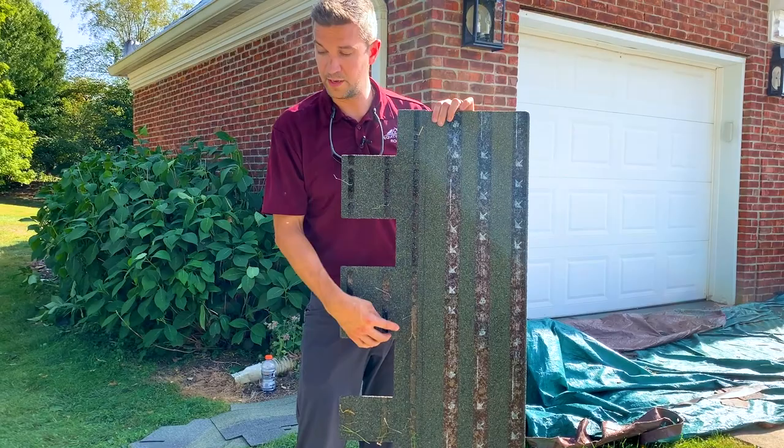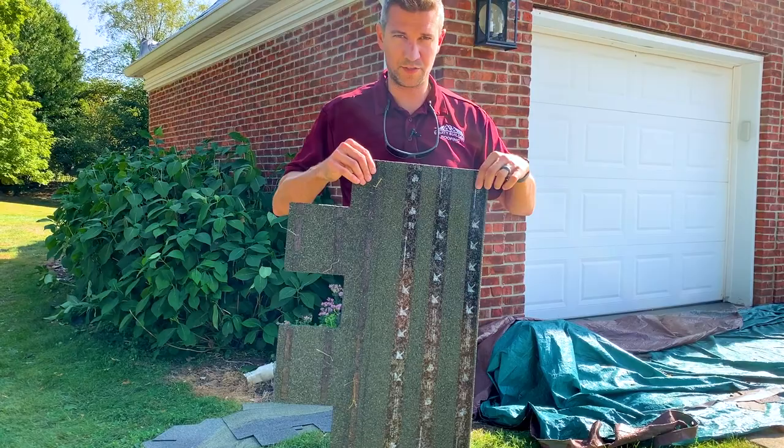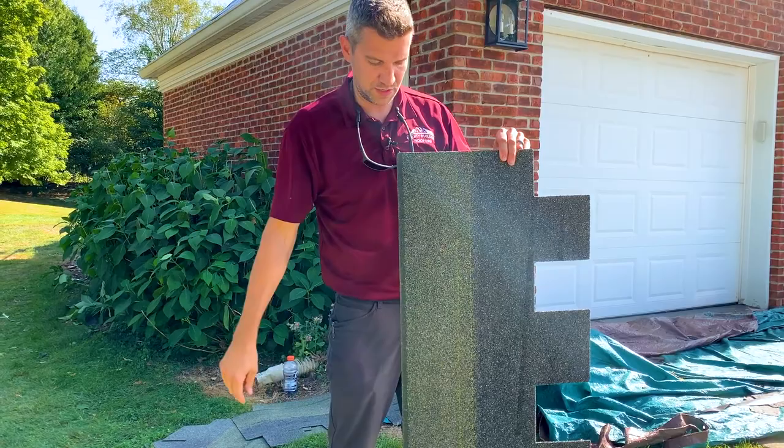This shingle comes with three sealant strips along the back, as opposed to the standard single laminate strip that would be on a dimensional shingle. It also comes with multiple nail guards on the back to make sure nails don't pull through, and a very wide nailing strip.